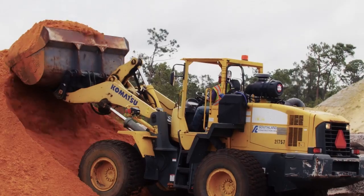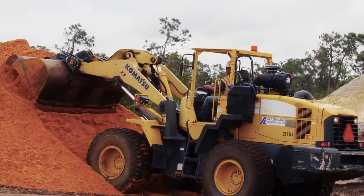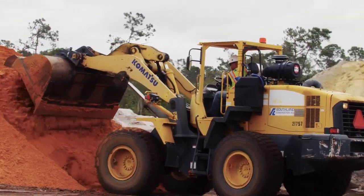With the new motor, it has a little bit more power and responds a little bit better with the hydraulics. I think it'd be a good motor to try out. I would recommend that engine to anybody for any piece of equipment.